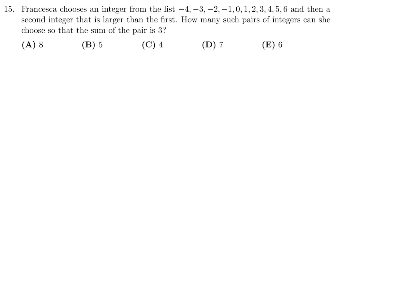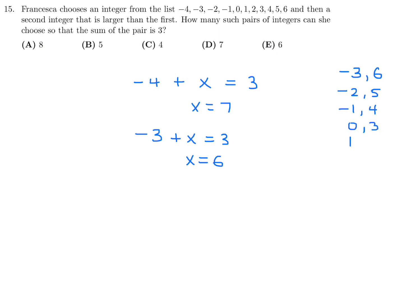Question 15: Francesca chooses an integer from the list negative 4 through 6, then a second integer larger than the first, so that their sum is 3. Starting with negative 4, the second integer would need to be 7, which isn't in the list. Negative 3 and 6 works. Similarly: negative 2 and 5, negative 1 and 4, 0 and 3, and 1 and 2. The pair 2 and 1 doesn't qualify since the second must be larger. There are 5 valid pairs. Number 15, the answer is B.